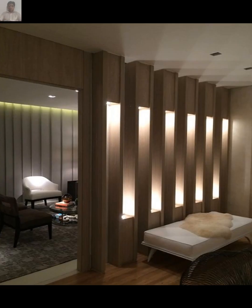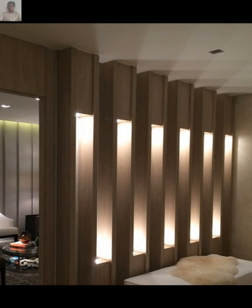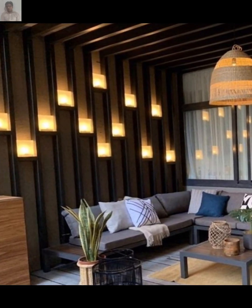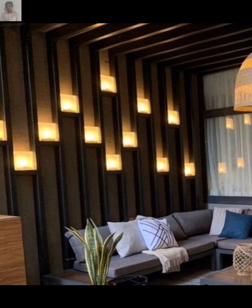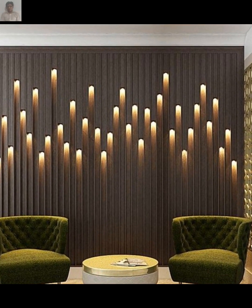LED wall lights are energy efficient and versatile. They come in a wide range of styles and can provide bright focused lighting or softer ambient illumination.